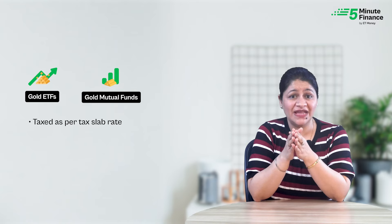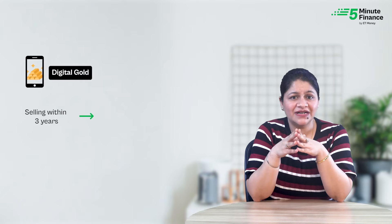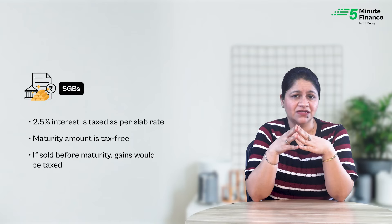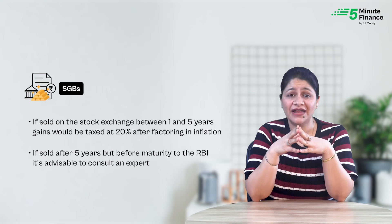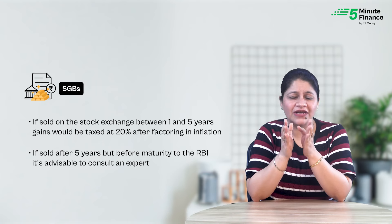Moving to the last parameter — taxation. Gains from gold ETFs and gold mutual funds are added to your income and taxed as per your slab rate. For digital gold, if you sell within 3 years, gains are taxed at slab rate; if you sell after 3 years, gains are taxed at 20% after factoring in inflation. For Sovereign Gold Bonds, the 2.5% interest income is taxed at slab rate, but the maturity amount is totally tax-free. If you sell before maturity on the stock exchange between 1 and 5 years, gains are taxed at 20% after factoring in inflation. If you plan to sell after 5 years but before maturity to the RBI, it is advisable to consult a tax expert due to lack of clarity.